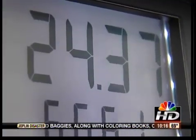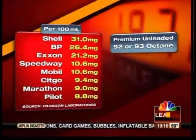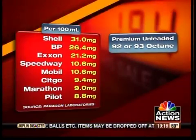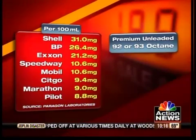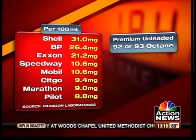You pay a premium for gas that's 92 or 93 octane, and in our test, Shell leads the pack with 31 milligrams, followed by BP and Exxon. We found the lowest levels of additives at Speedway, Mobil, Citgo, Marathon, and Pilot. Pilot's 8.8 milligrams is three times less than Shell.